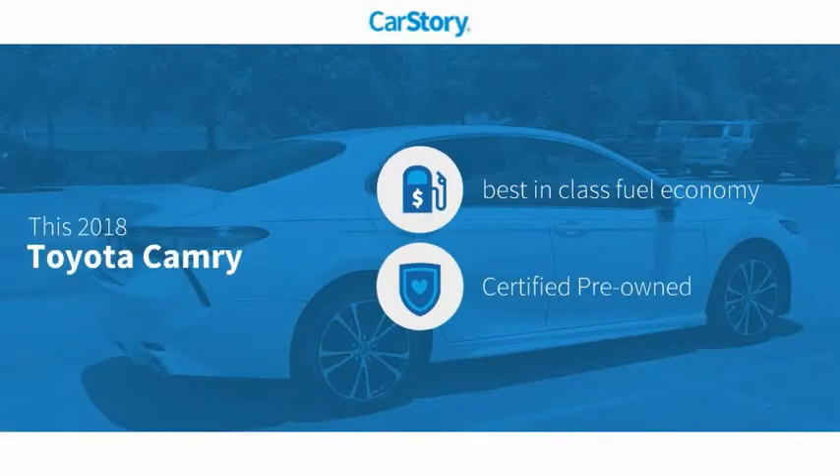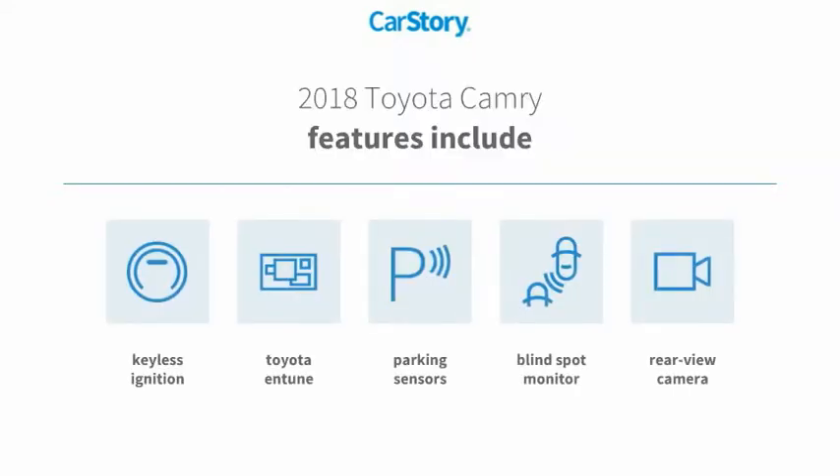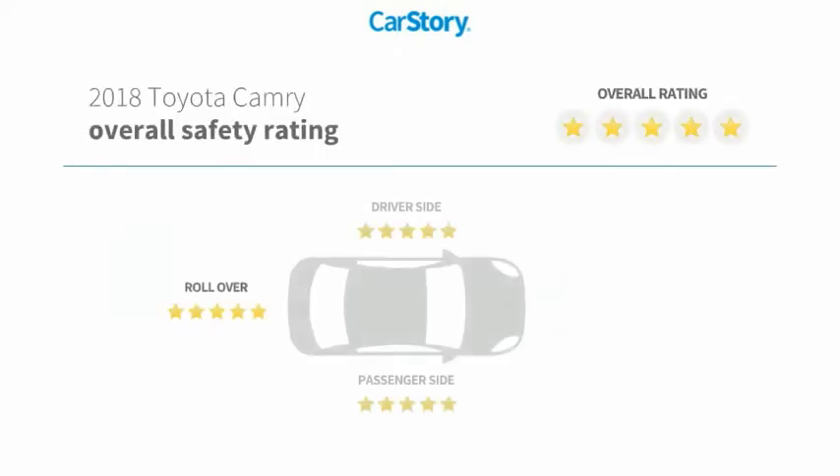Car Story research indicates this vehicle as having best-in-class fuel economy, certified pre-owned. Features also include keyless ignition, parking sensors, rear-view camera, blind spot monitor, Toyota Entune, and has been listed as an IIHS Top Safety Pick with these ratings.